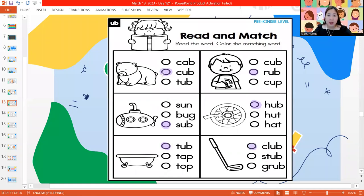Let's read our words again. We have cub, rub, sub, hub, tub, and club.